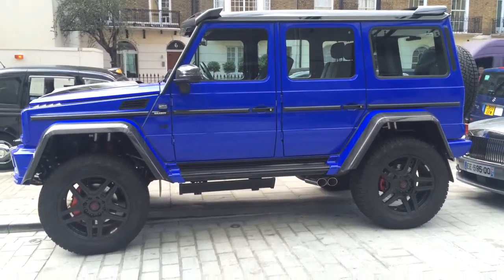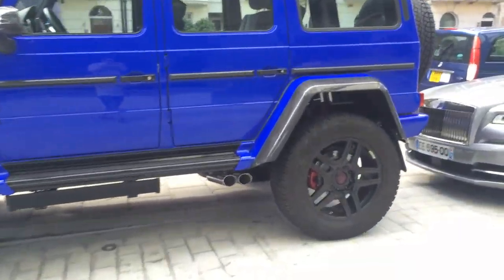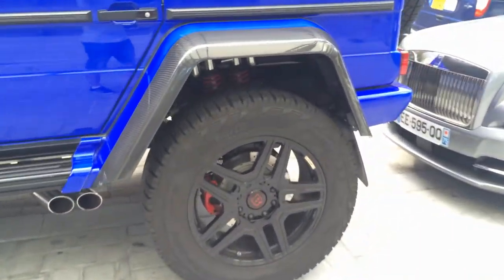So yeah, this thing is colossal. It's very good. Black Brabus wheels as well.